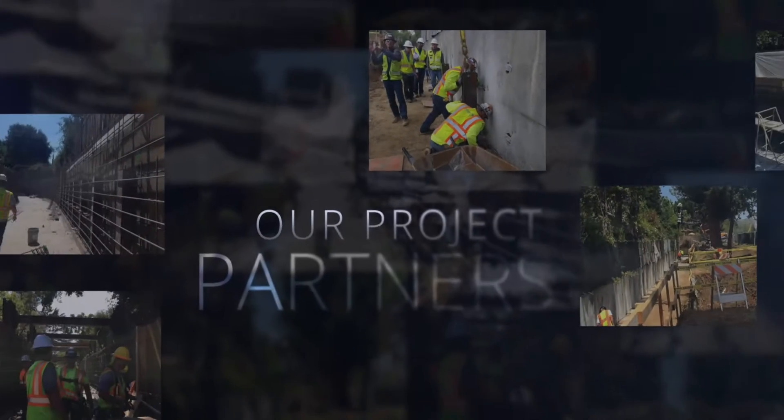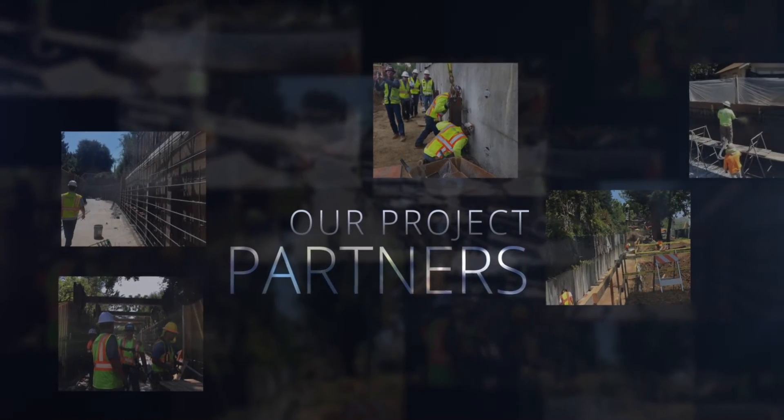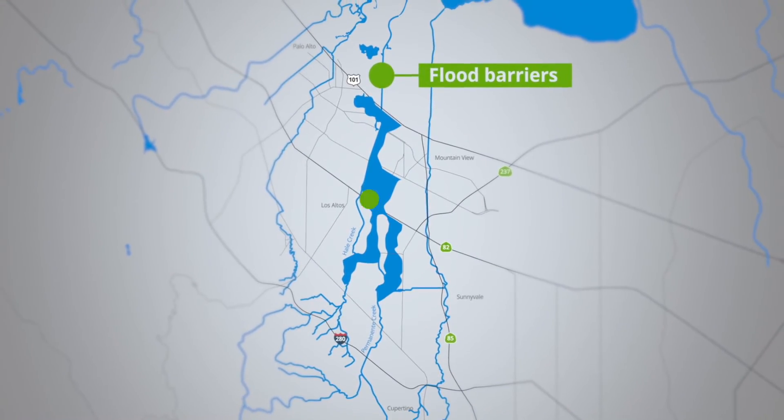I want to thank the community and residents of Mountain View for their support of this project. This innovative flood protection project was brought to life by the excellent staff of the City of Mountain View, the staff of Valley Water, and really hard-working contractors and consultants.